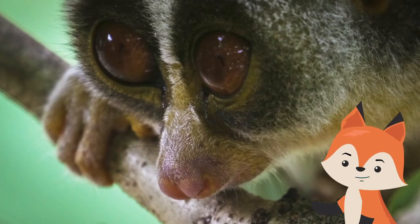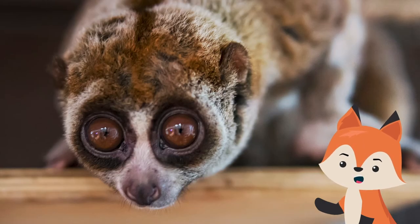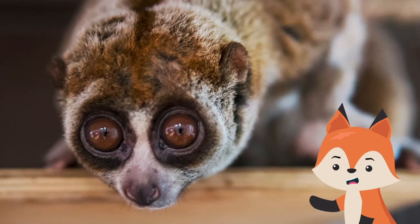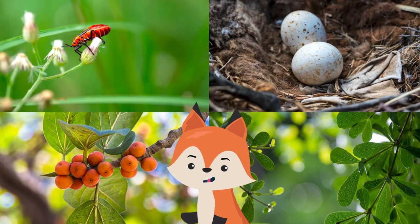The first thing you notice on a slow loris is its huge, round eyes. As a nocturnal hunter and forager, it needs those big eyes to detect its next meal. Their diet mainly consists of insects and other arthropods, eggs, fruits, and miscellaneous vegetation.